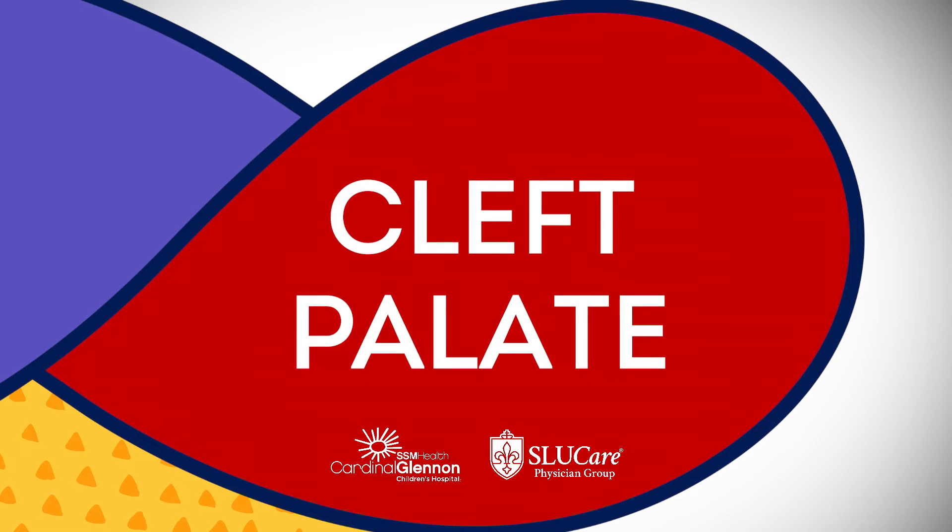A cleft palate is actually a general growth abnormality where at the top of our mouth the growth centers didn't meet, and ultimately this leaves a hole where there should have been a conjoined area of tissue.